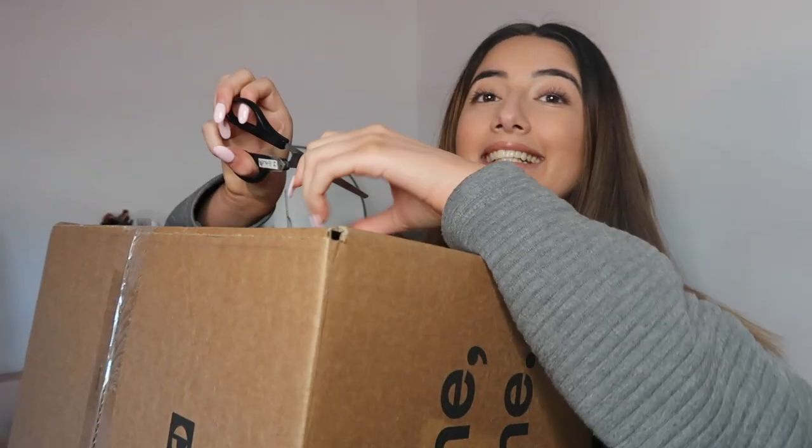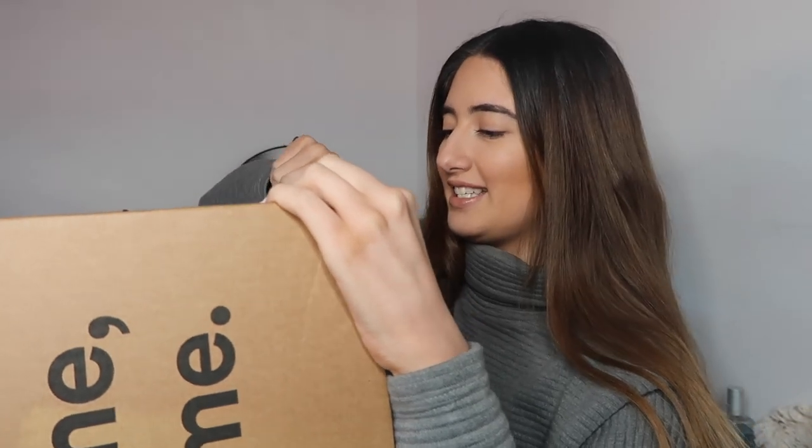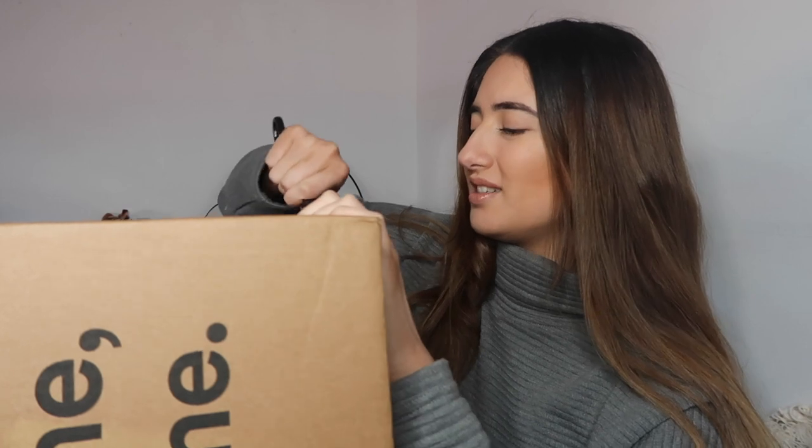Okay, we're going to start by opening up the box. I would show you the front but it has my address on it. This is like Christmas except I bought all this stuff for myself — and I forgot what I ordered, even though I only ordered it on Friday!